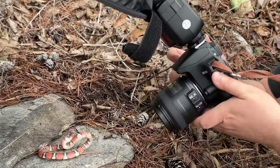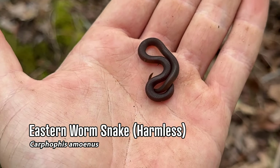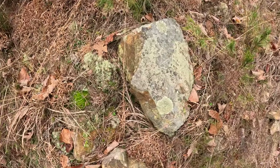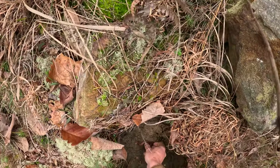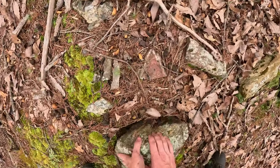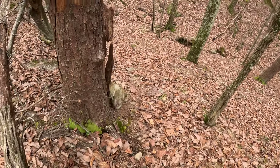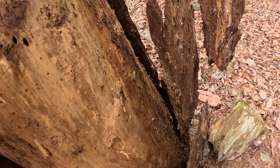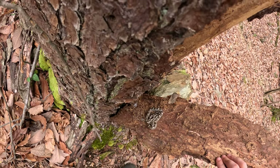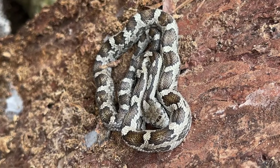So many little fossorial snakes today — this has got to be the fifth or sixth worm snake. Lots of ringnecks, a couple tantilla, and an earth snake so far. Plus a rubber. And now a gray rat — very nice. Look at this little guy pancaked behind bark, very pretty.